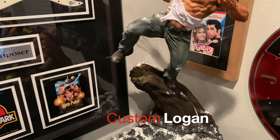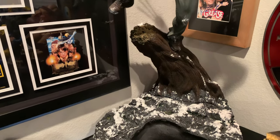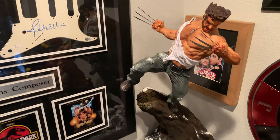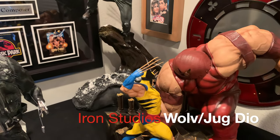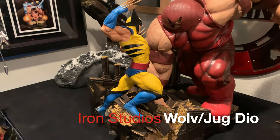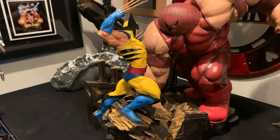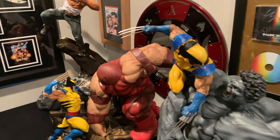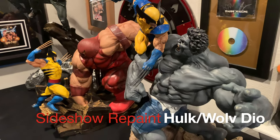The Hulk will eventually probably go up here, but he's with my Avengers setup right now because all my other Hulks are at my office. I have done a review on this guy — he's one part of a diorama. And then I've done the review on the Iron Studios Juggernaut vs Wolverine, and the review on my custom painted Sideshow Hulk vs Wolverine — painted by Jason.